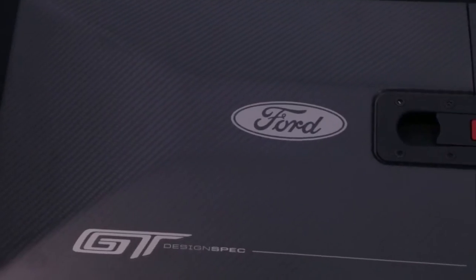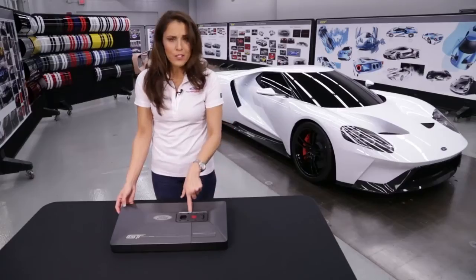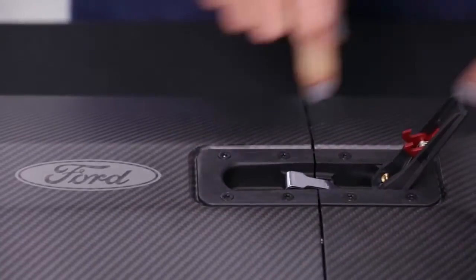It is finished in the same carbon fiber weave and finish as the car — that is pretty cool. That is the same clasp that's on the Ford GT race car. So we'll open it up here.